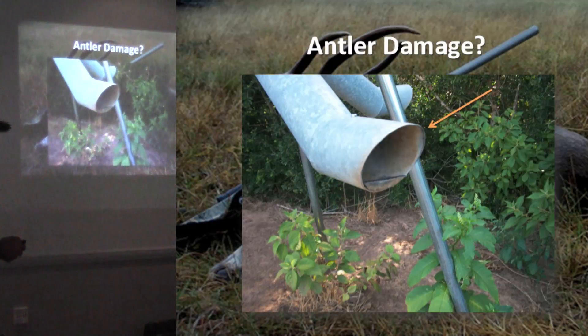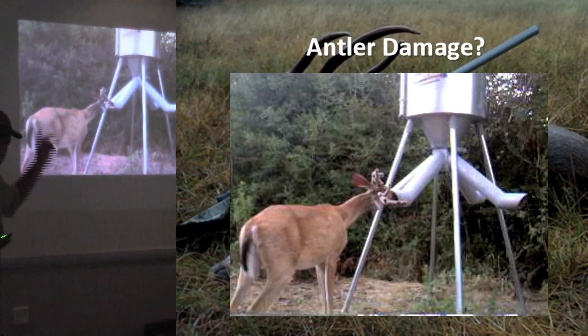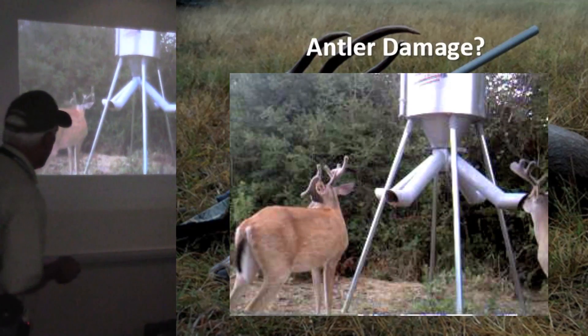You also have to worry about hard edges and sharp edges on feeders. You can damage antlers this time of year. You can see what happened to this little buck — he bumped his antler on that feeder a couple of days before and that whole side had broken off. So he was damaged for that whole year.